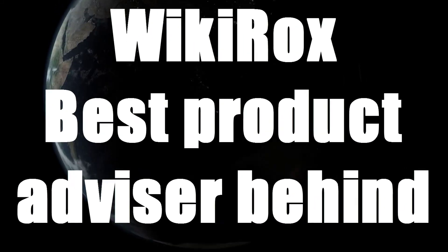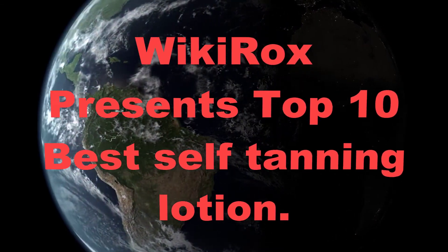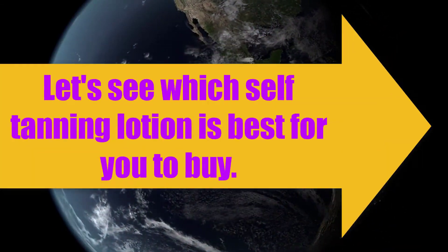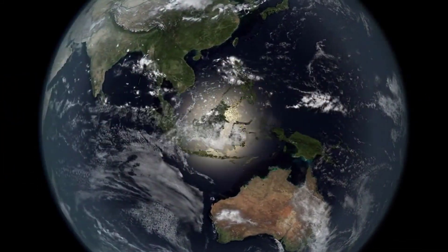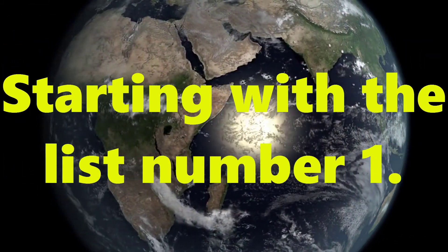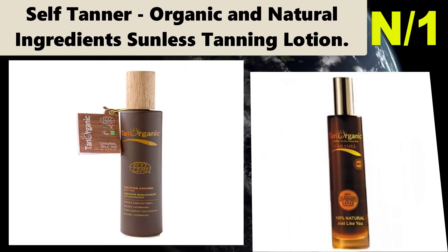Wiki Rocks, best product advisor behind Amazon. Wiki Rocks presents: Top 10 Best Self Tanning Lotions. Let's see which self tanning lotion is best for you to buy.